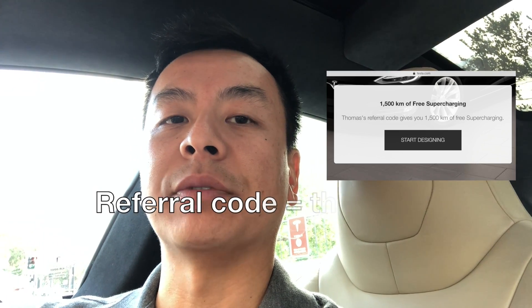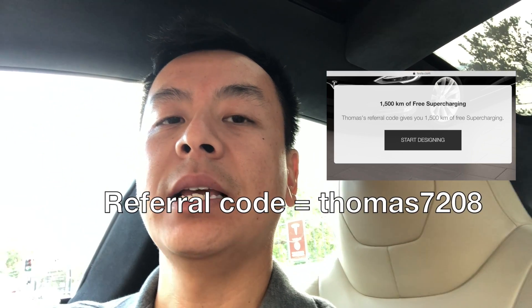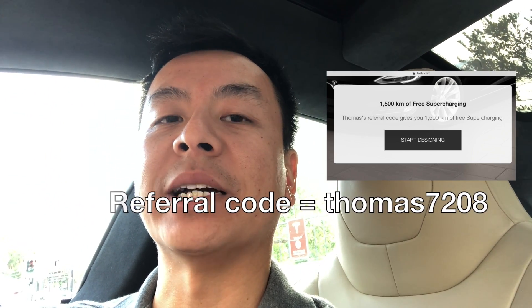Just a quick reminder that if you want 1500km of free supercharging, please use my referral code THOMAS7208. I'll leave a link in the description and in the comments. If you like my content and my channel, I ask that you use my referral code — that would really mean a lot to me.